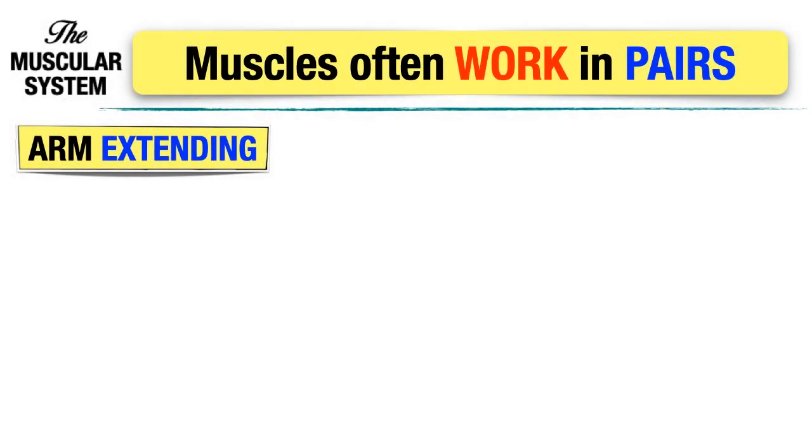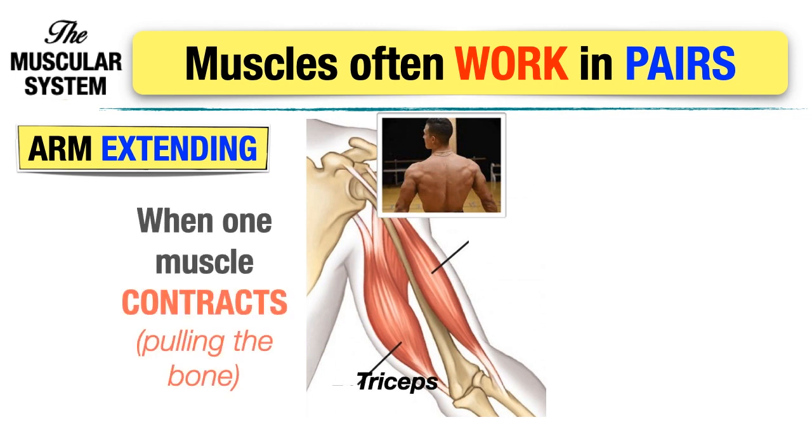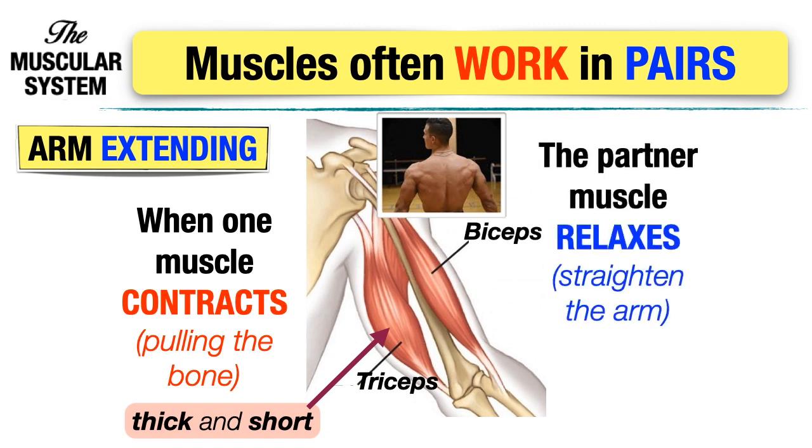How do muscles work when we extend our arm? When the arm is extended, it is the triceps that contract, pulling on the bone, and they appear thick and short. While the biceps are now the ones that relax to straighten the arm, and they appear thin and long.